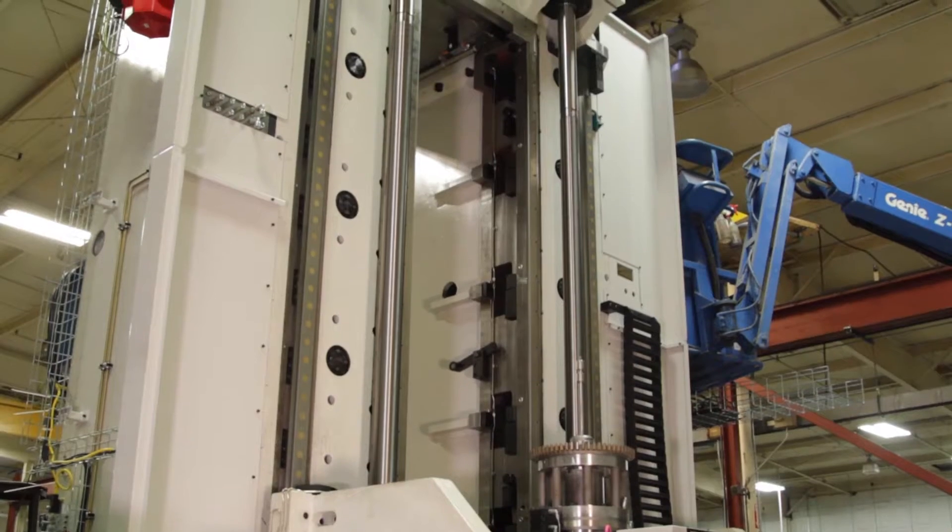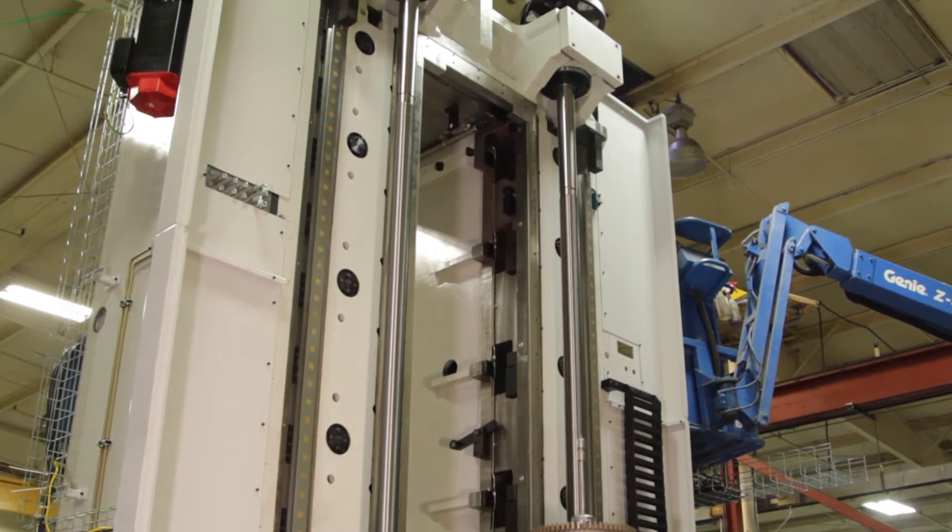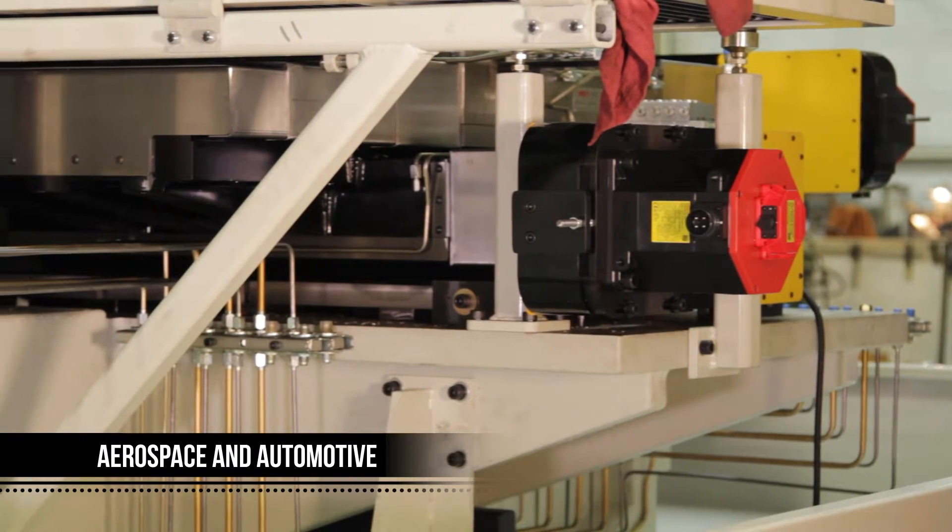The machine division has been around for 50 plus years, primarily designing and building custom broaching machines for aerospace and automotive applications.